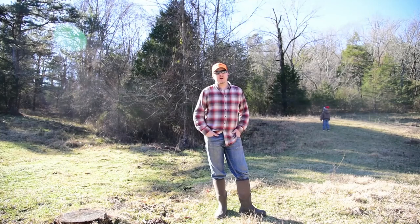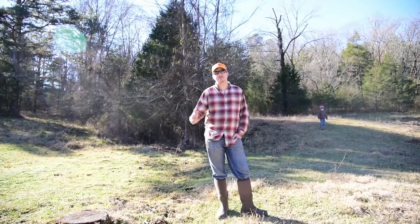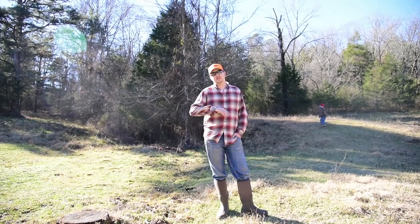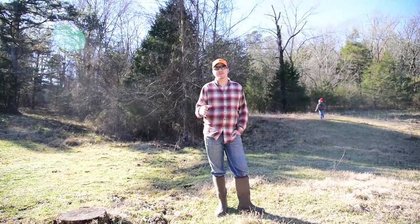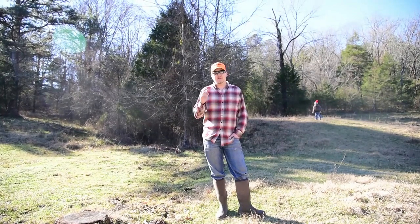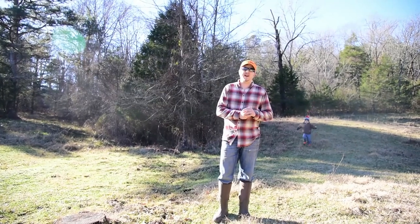Hey guys, welcome back to the channel. I want to start off with some great news — I got the ranger fixed, it was the CVT belt. But I've also got some bad news: I'm horribly sick, as you can probably tell by the sound of my voice. But nonetheless, trapping season must go on. We've got to go here and handle these predators.